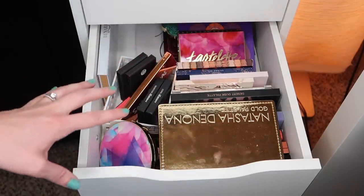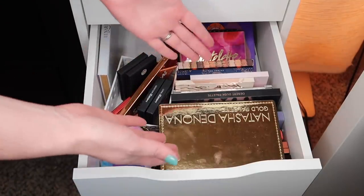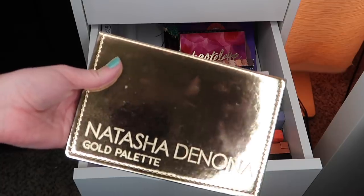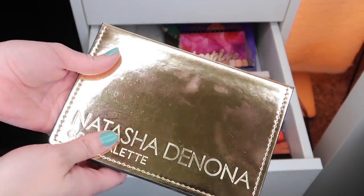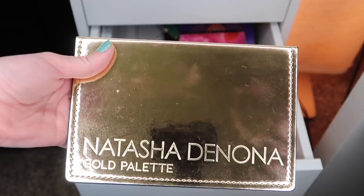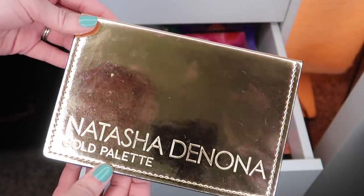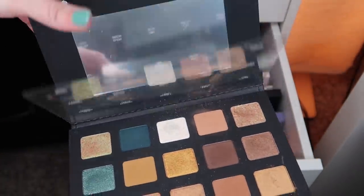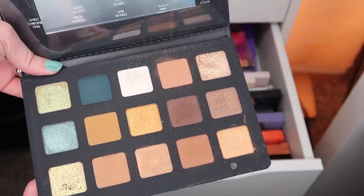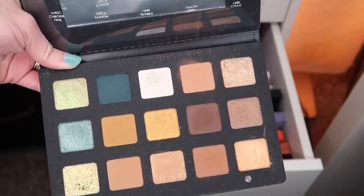Moving into the mess that is my palette drawer. Normally this is very cohesive and put together, but not right now. The big elephant in this drawer right now — I kind of cheated and put this back into my drawer, but I have been using it for the last week or so and really enjoying it. This isn't technically something I picked up during the VIB sale — I cashed in 2,500 Sephora points and got a $100 gift card to buy this. So I only paid $29 for it, which I think is pretty good. This is the Natasha Denona Gold Palette.